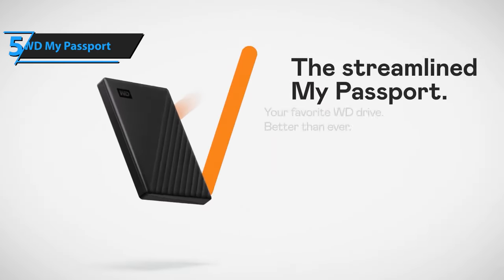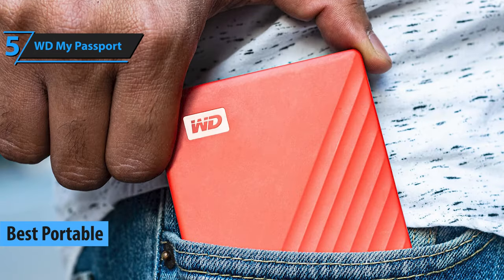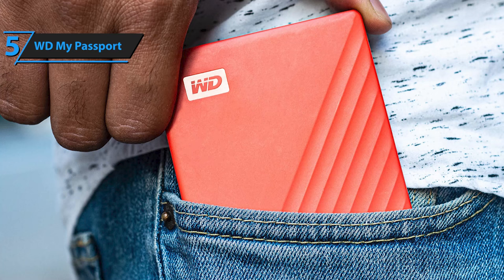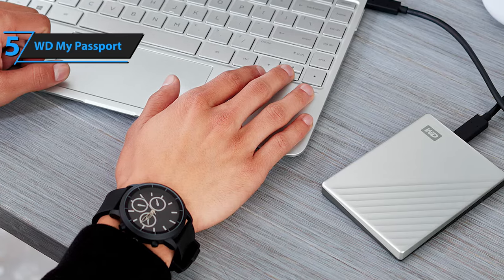The first product that we'll discuss in our review list is the WD My Passport. Hailed as the best portable external hard drive of 2023, the WD My Passport offers reliable portable storage that provides security and freedom to get ahead in life. Its modern design, which fits in the palm of your hand, has ample space to store, organize, and share photos, videos, music, and documents.